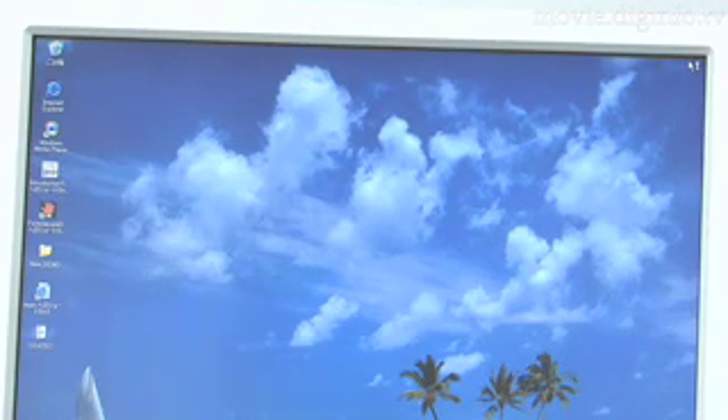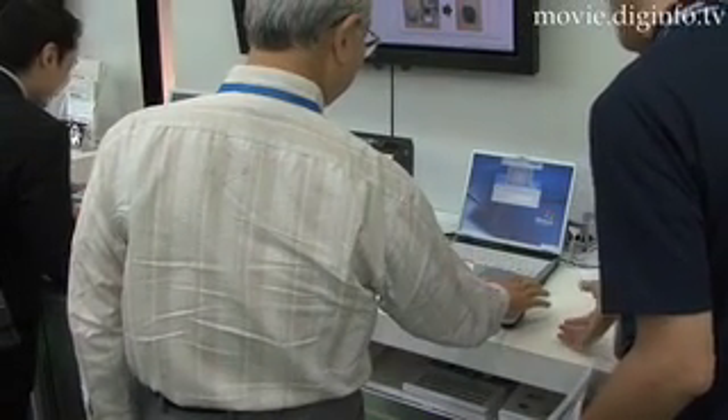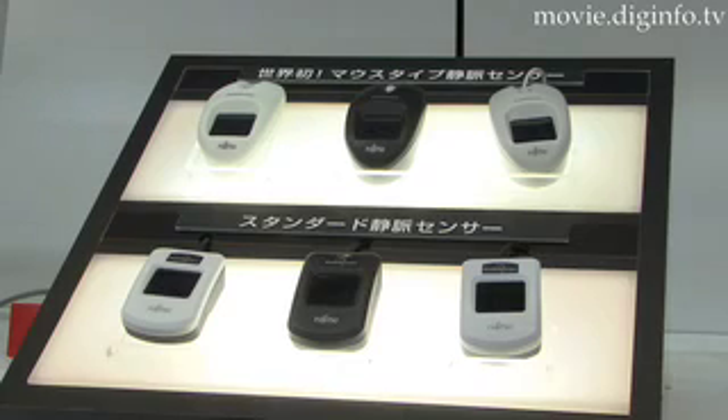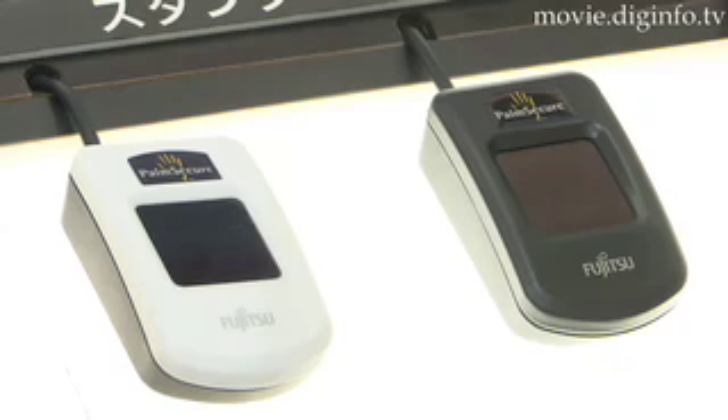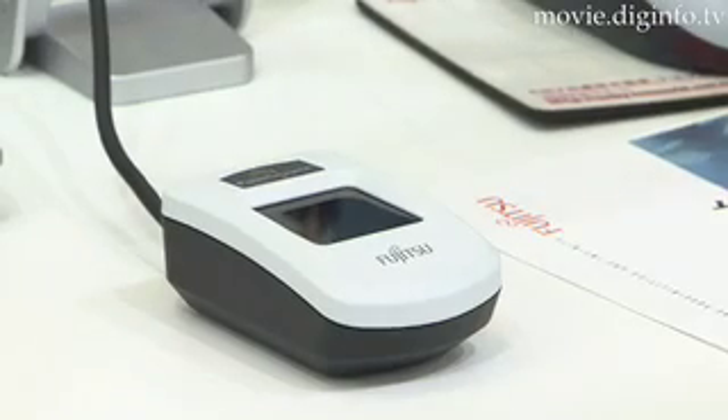If it is the correct person, the login information is automatically entered and they can use the computer. Fujitsu chose to use a vein authentication system over a fingerprint system because veins contain more personal identifying information and are more hygienic than fingerprints since it is non-contact.